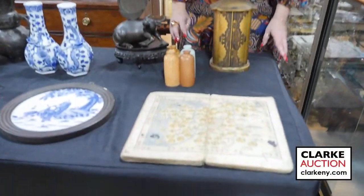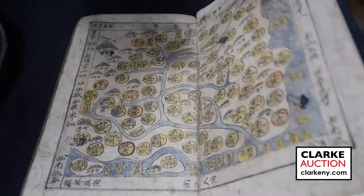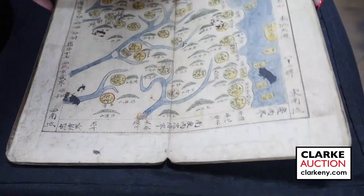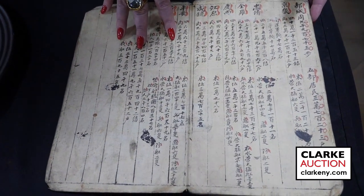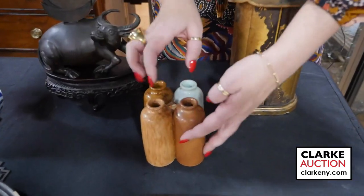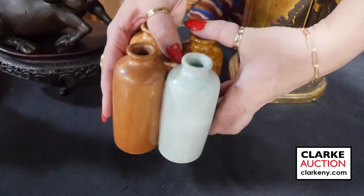Hi, and welcome to our November 12th auction preview video of Asian Arts. We'll start here with this wonderful example of a Korean Atlas book, also referred to as an Atlas of the Heavens from Above. Just a beautiful example. There are nine maps and then at the back there are these inscriptions — I'm assuming it's some form of a key, but really quite interesting. This is estimated at $1,500 and came in on one of our Walk-in Wednesday appraisal days.